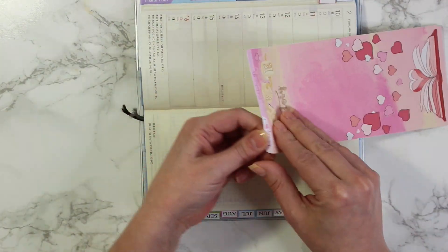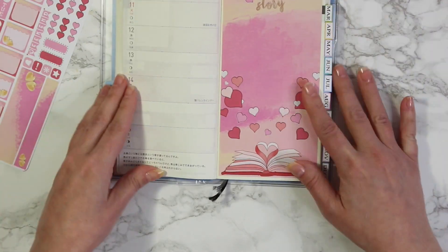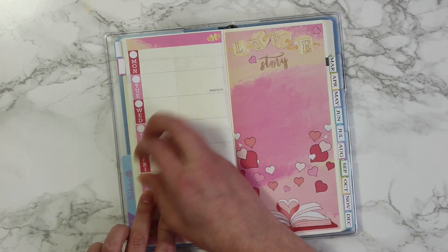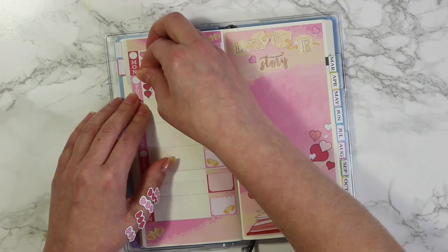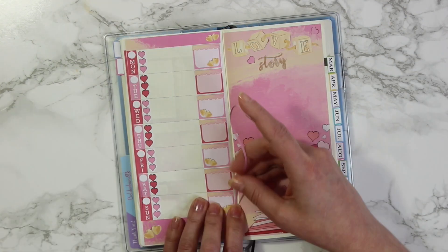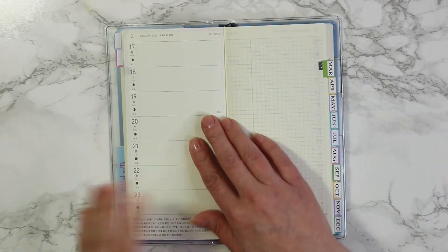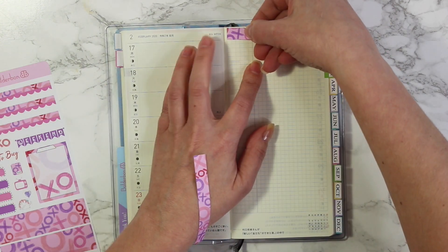Moving on to week number three — this is actually going to be Valentine's week, so I thought I would use the Love Story collection. This one is like the first where it has the full-size sticker sheet, with a love story and a book with hearts coming up from the bottom. It is so pretty, but I definitely left a lot of space so you can write on it — your to-do list, a little menu, or use it in the back. You can actually buy all of these sheets separately in the shop, either just the full-size sticker sheet or all the little functional stickers with boxes, checklists, and borders as a separate sheet.